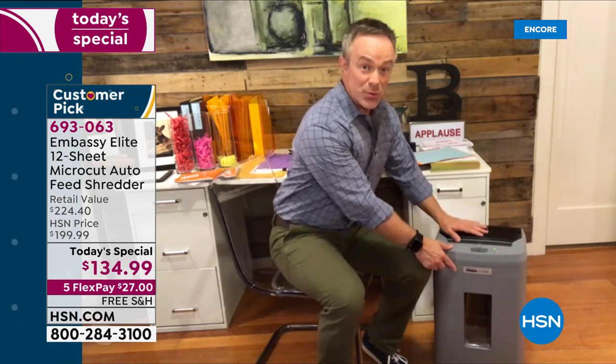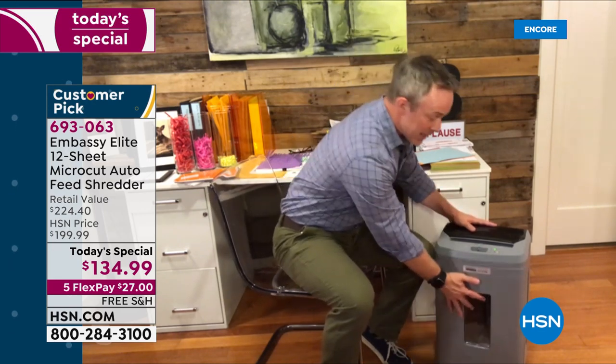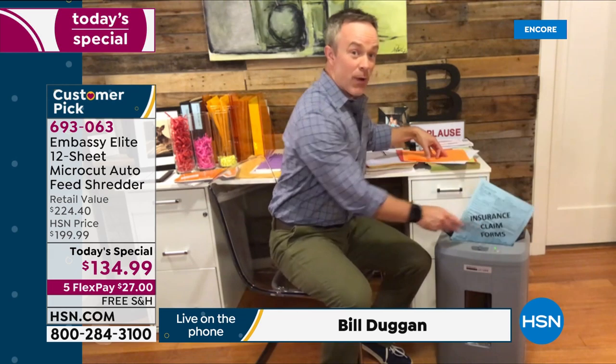Whether it's our office or the kitchen counter, we all have documents we cannot just throw away because we become a victim of identity theft. Our Embassy shredders come on smooth casters so you can wheel it wherever you need. We have the largest receptacle we've ever offered — a six-gallon bin. I'll leave the drawer open as a waste bin, but when I need to shred I shut it and I can see what's happening right in front of my eyes.